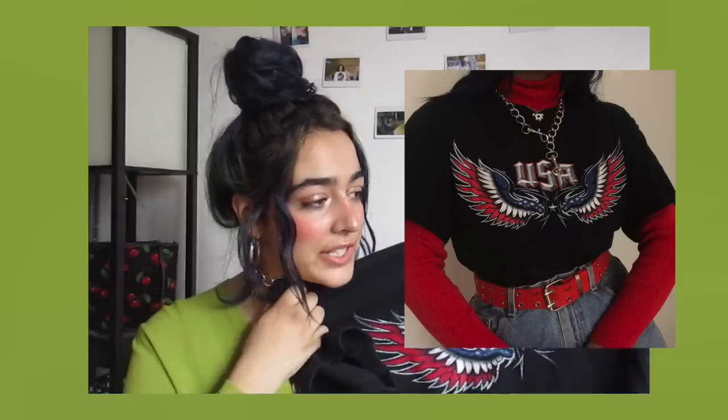What would a thrift haul be without a graphic tee? I picked up this USA tee — I'm not usually one for patriotic clothes, but this one has a cute vintage feel and I really love the wings on it. I'm actually selling this one on my Depop. It looks super cute with a red turtleneck layered underneath. A couple other things from this haul are on my Depop too, so go check it out.